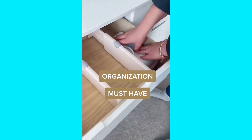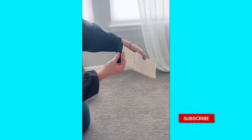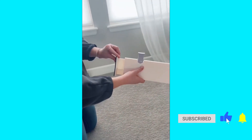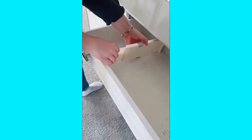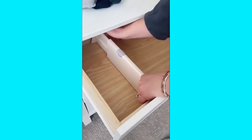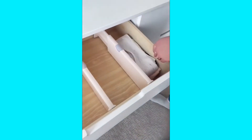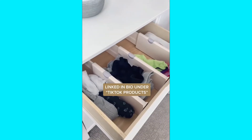Organization must-have: these drawer organizers are so helpful in keeping your space organized and clean. They come in a pack of four and are expandable so you can use them in many different shapes and sizes of drawers. Expand to the size you need and lock it in — rubber grip pads on each end keep it from moving around. Great for clothes and towels.